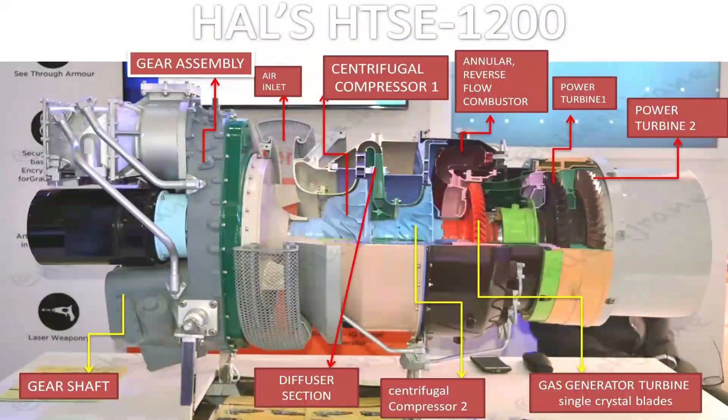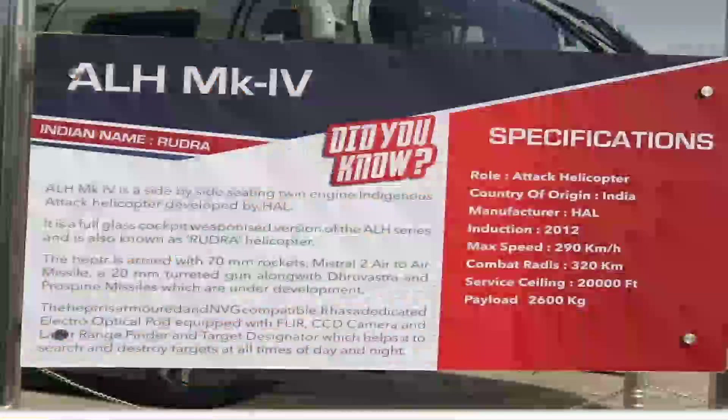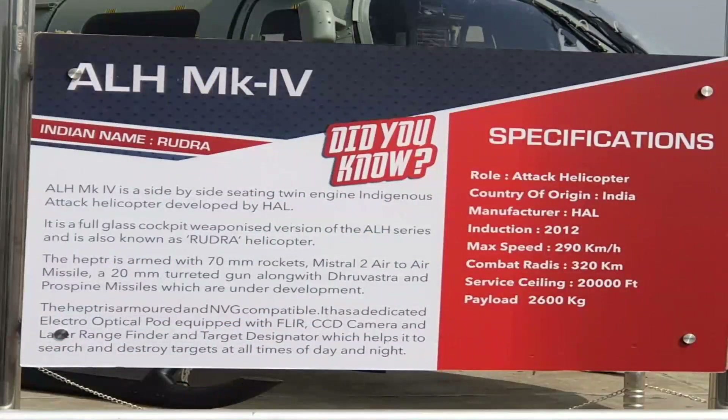The two HAL Turbomeca Shakti turboshaft engines develop 1,400 horsepower each and drive a four-bladed main rotor and four-bladed tail rotor unit, making the Rudra perform even better in desert areas. Rudra is a 5.8-ton class helicopter with a 2,600 kg payload carrying capacity, an endurance time of more than four hours, and a range of around 590 kilometers. However, in higher altitude ranges, the endurance time and range could drop. The operational ceiling of Rudra is 20,000 feet or 6,100 meters.